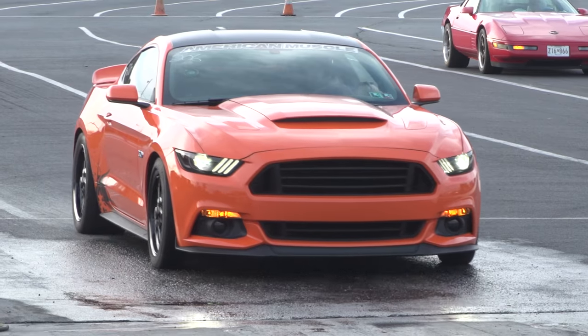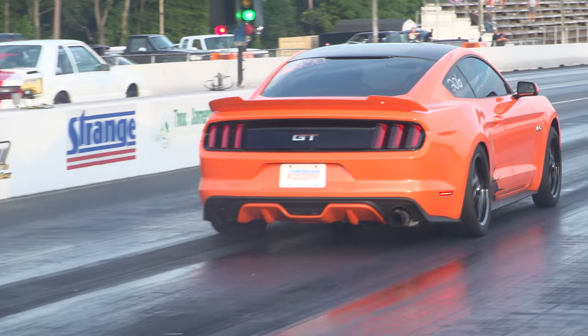That's right. But first, we finally took our 10th Anniversary Sweepstakes Mustang down to the track to shake it down with all of its new parts. Check it out.